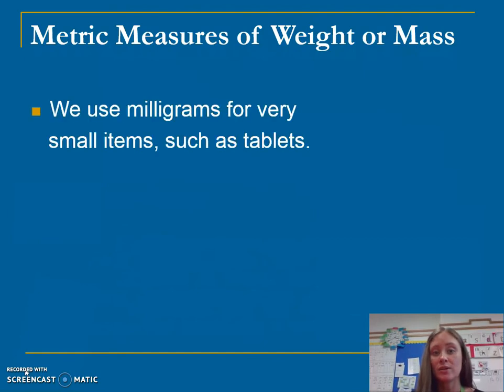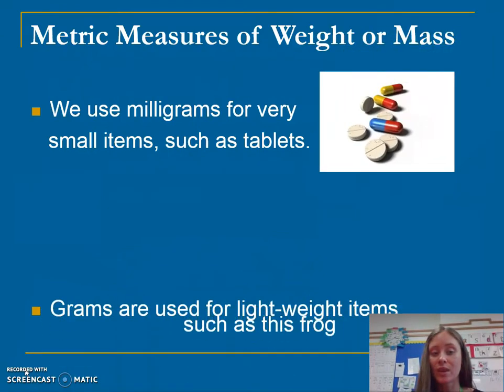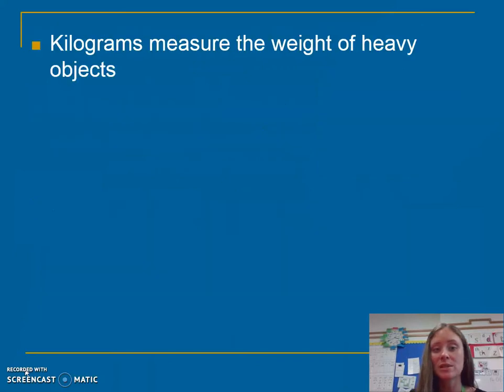Metric measurements include milligrams, which are used for very, very small items such as tablets or sweets. Grams are used for lightweight items, such as a frog. Kilograms measure the weight of a heavy object.